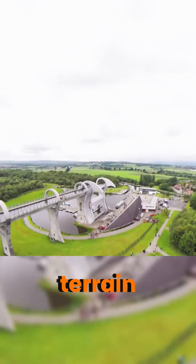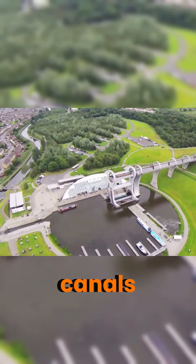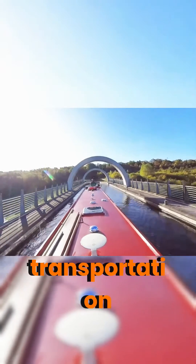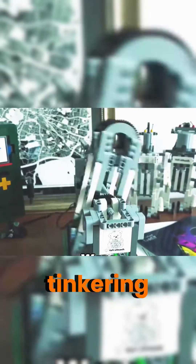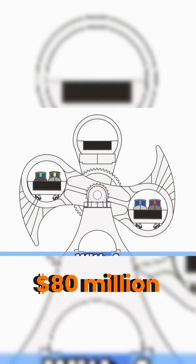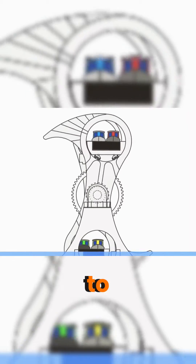Due to the terrain, there was a staggering 25-meter difference in water level between the two canals, necessitating an efficient transportation solution. Inspiration struck the designers when they were tinkering with Lego toys with their 8-year-old daughter. With a budget of $80 million and 12 tons of steel, the Falkirk Wheel rose to life.